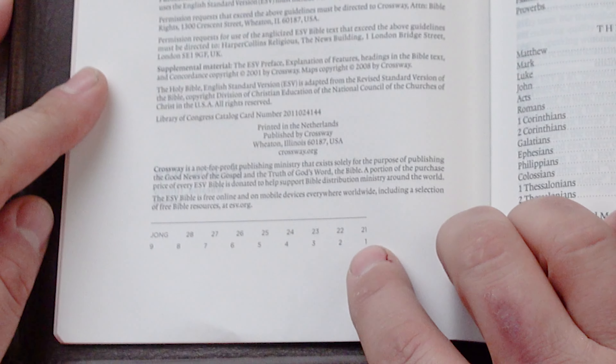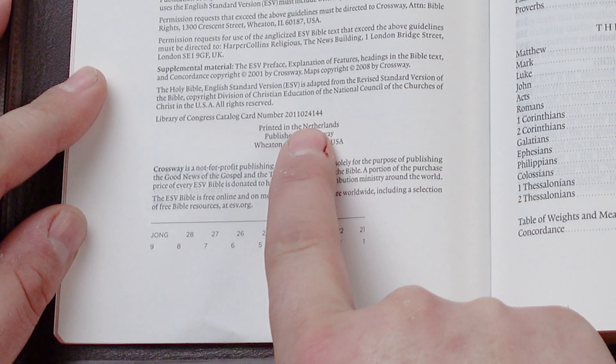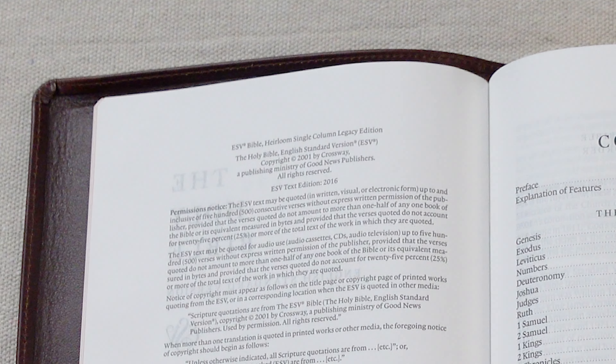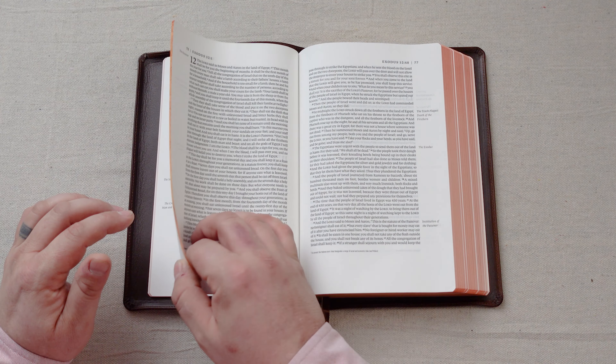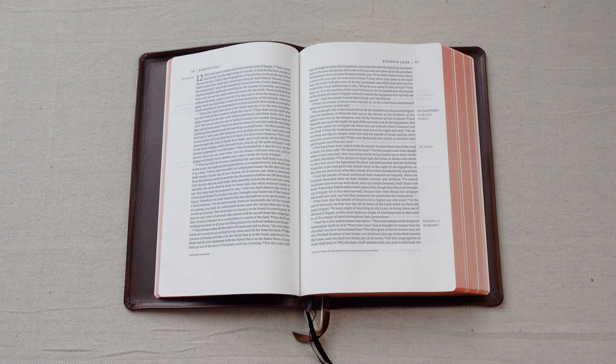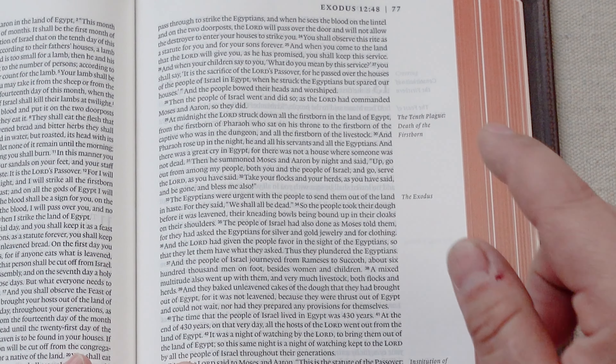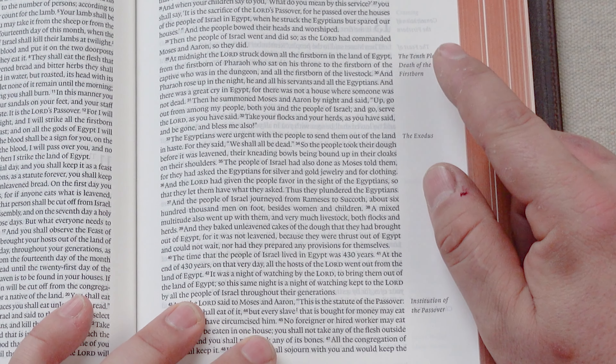This is a 2021 printing from Youngblood in the Netherlands, and this is the 2016 text of the Heirloom Single Column Legacy Edition. The important part about this Legacy is that it is a wide margin. It's a nine-point font with a single column text — essentially a non-verse-by-verse preaching Bible with a nine-point font instead of a ten-point font. One notable thing, depending on your perspective, is that they put the section headings in the margin.